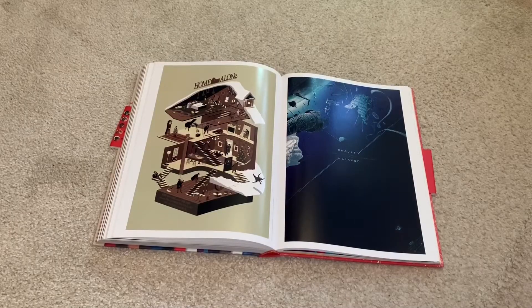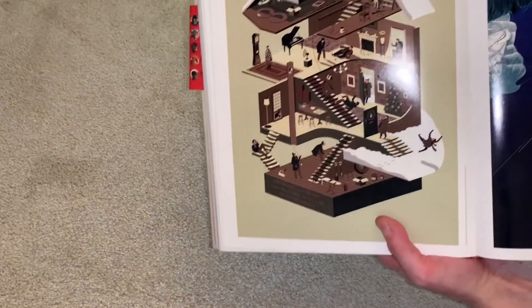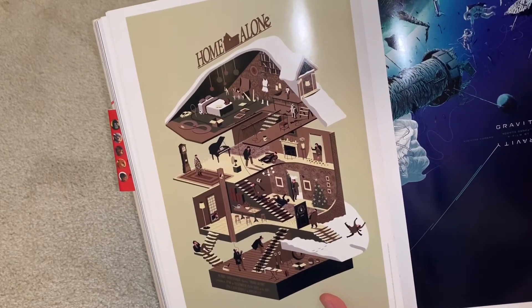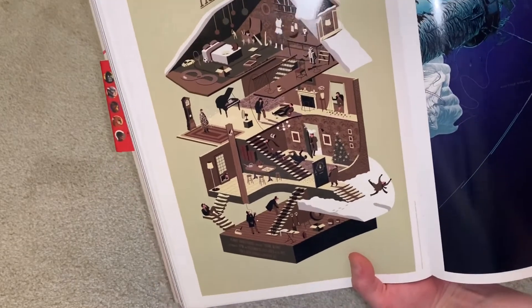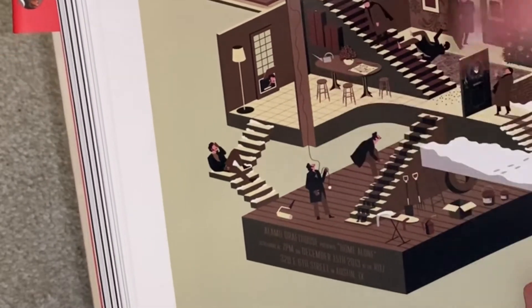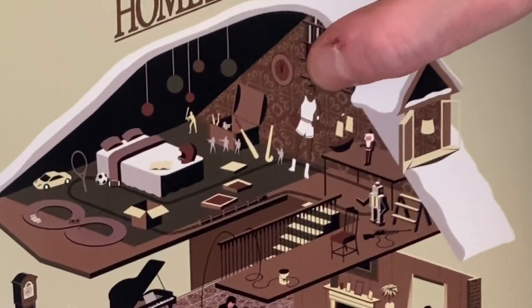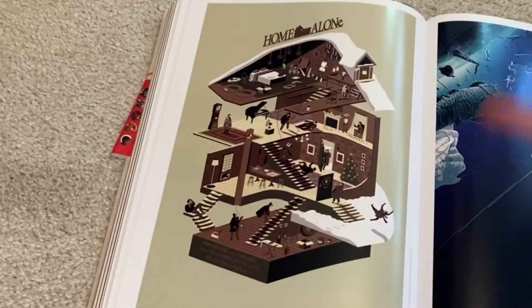And here's probably my favorite artwork in the whole entire book — this Home Alone one. I really, really want this one to be made into a steelbook. Home Alone's my favorite Christmas movie. It's got all the traps. You got him slipping on the stairs over here, you got him pulling the iron and the iron's falling down. You got the Michael Jordan cutout up here. It's just so much detail, so nice. For sure one of my favorites, if not my favorite, of this book.